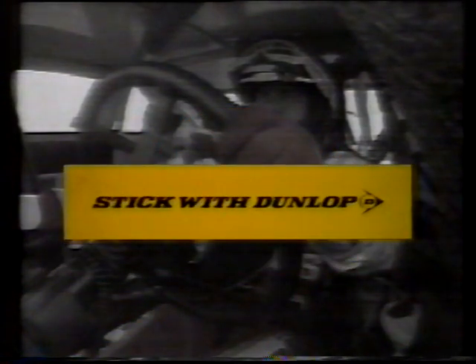The 1991 Shell Australian Touring Car Championship is proudly brought to you by Shell and Dunlop, the world's best road-holding tyre.